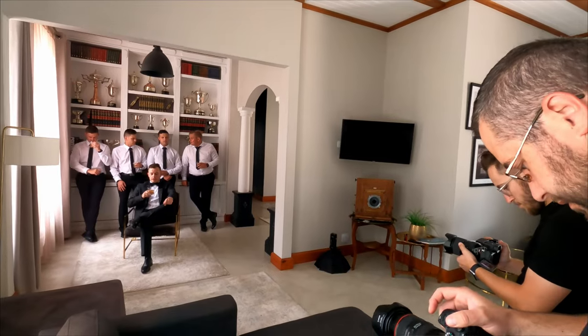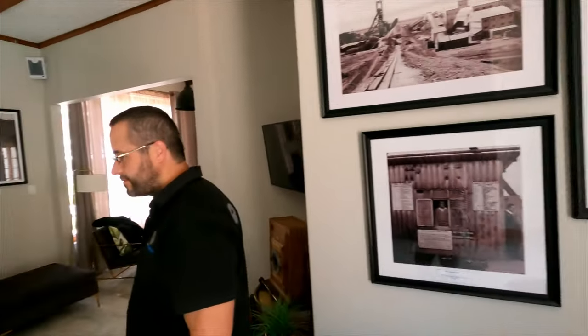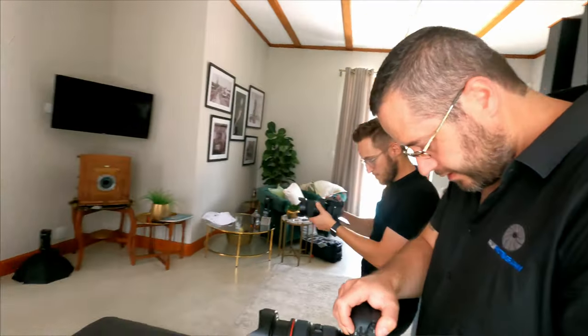We usually started with the guys and took some photos in the living room — it's a bookshelf living room area in the hotel with nice window light coming in and a nice door light coming in from the other side. Check out these images.